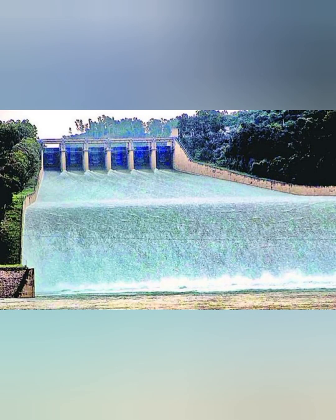These river valley projects have also helped in the production of cheap hydroelectricity. Therefore, they are called multi-purpose projects because they fulfill various purposes and help in the progress and development of the country.